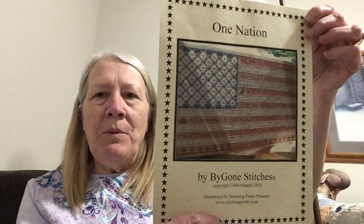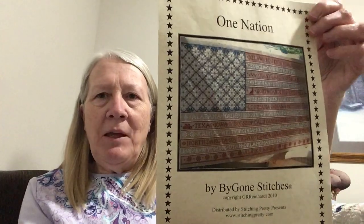Hello everybody! It is about 10 o'clock Mountain Standard Time here in Utah, it's May 19th, and I got done working on my whip from 2018 Stitch Mania — and of course that was One Nation by Bygone Stitches. Not that I got it done, but I worked on a lot of it.